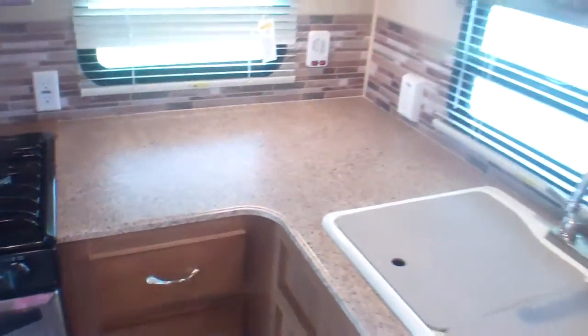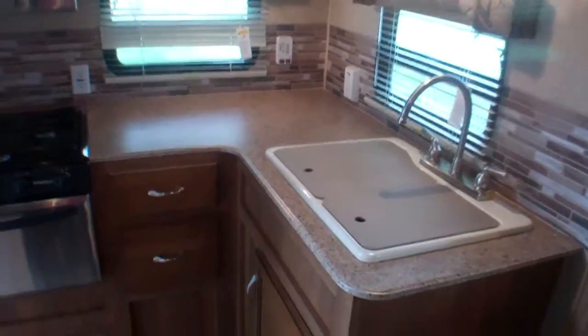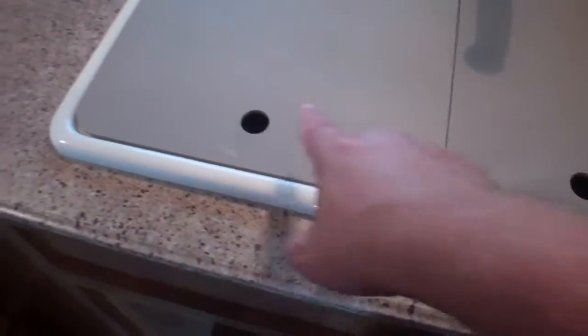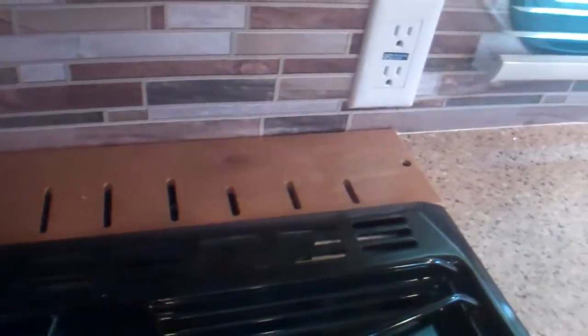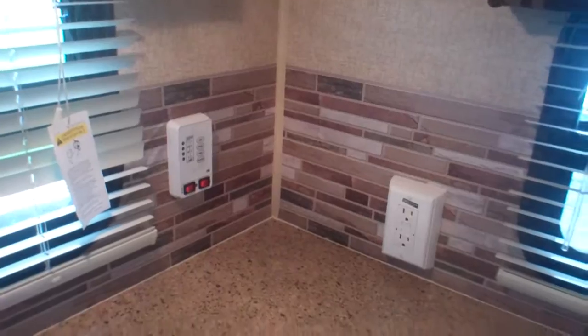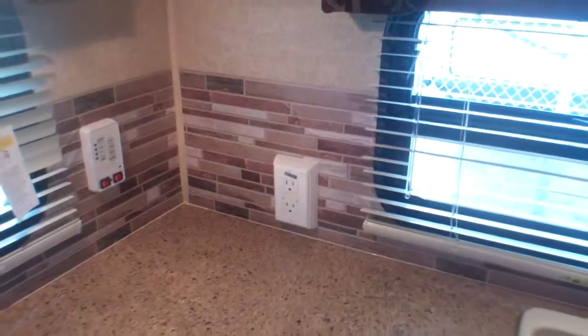We've got lots of counter space here with an angled counter, and two windows that can be opened for full ventilation. There's a nice high faucet and deep separated sinks, and a cover is also available for your range. Behind it they've used all available space — there's a knife rack to maximize storage. Water pump and tank level checks are all easily accessible right here in the kitchen, along with GFI reset. Storage below for pots and pans, a couple of drawers, lots of overhead storage, and some additional free storage for light bulk items.